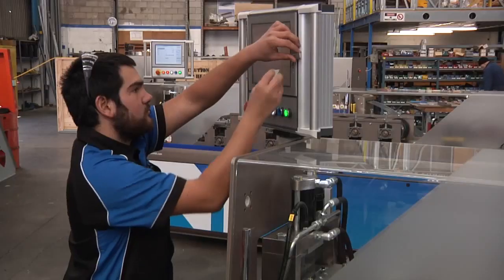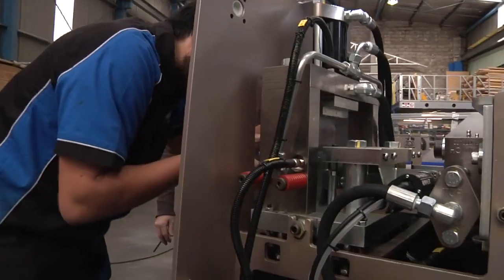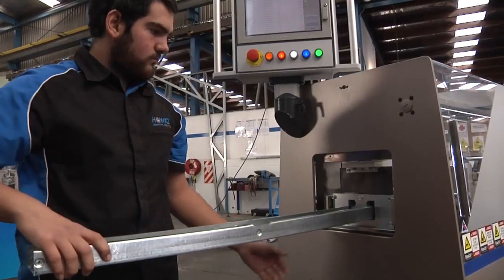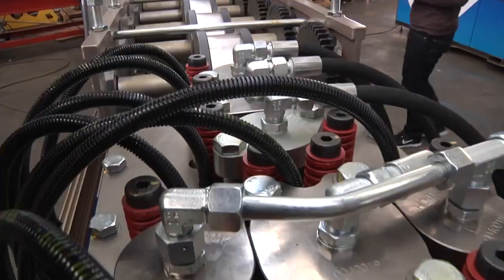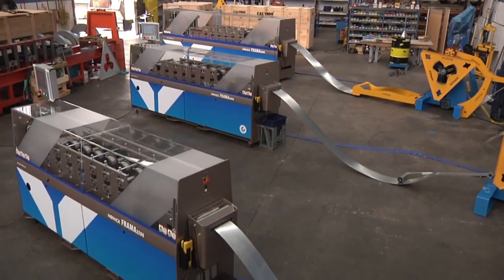This is an introduction to the design and operation of Howick Framer steel frame manufacturing machines. It will show how their superior design, flexibility and operation make them the best steel frame forming machines currently available.